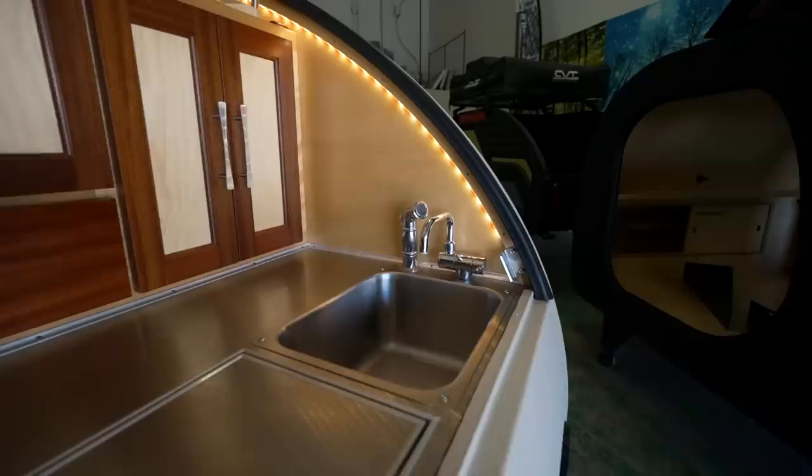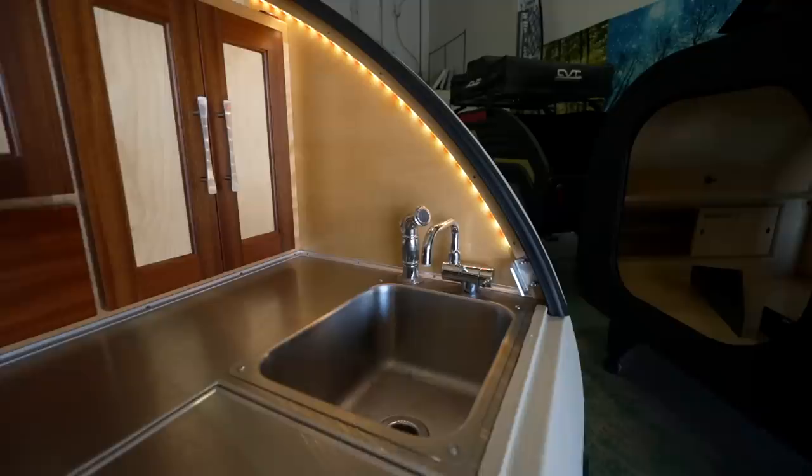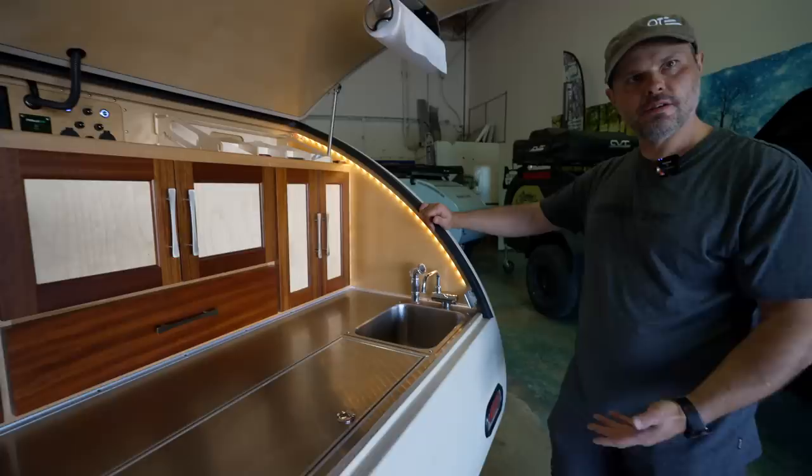Our drawers are all on retention springs, so you have to pull hard, which makes it so they don't fly out on the road. And there are little spray faucets and marine chrome hardware.